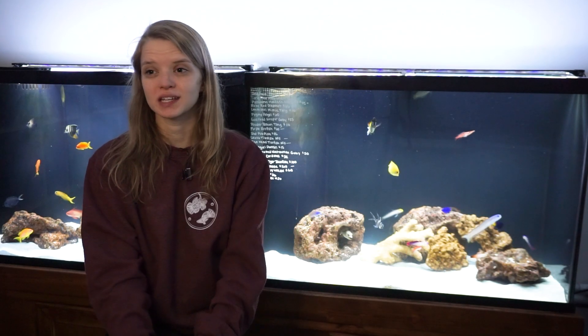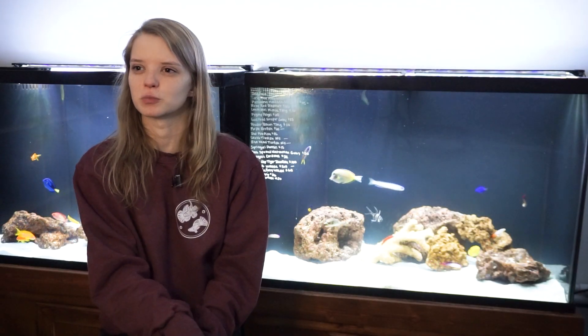Long Nose Hawks are not picky eaters. They'll typically eat anything that's offered to them. I often feed frozen mysis shrimp, frozen brine shrimp, mega marine, and a lot of other variety. Sometimes you can get them to eat pellets or flakes as well, but they'll typically go after frozen food more readily.